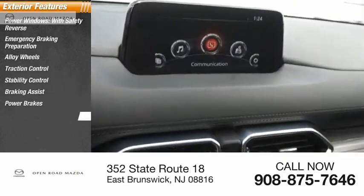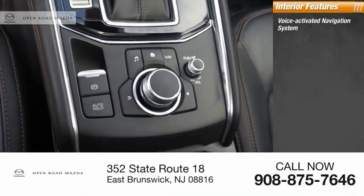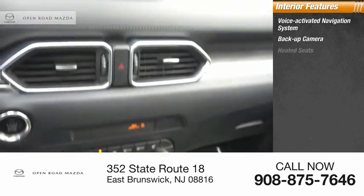Power brakes, power sunroof. Inside you'll find a voice-activated navigation system, backup camera, and heated seats.